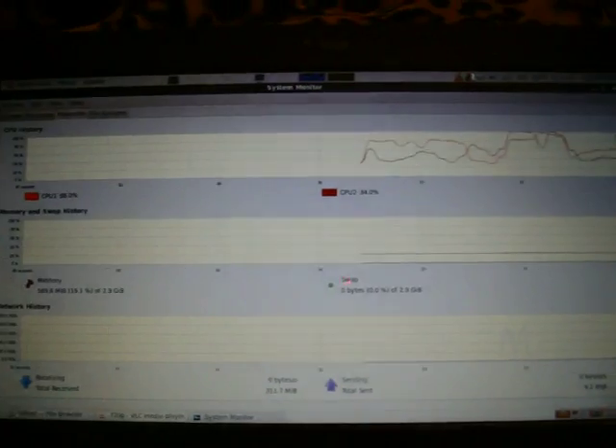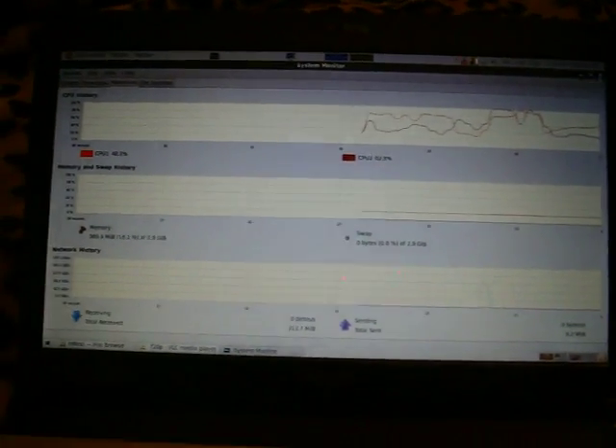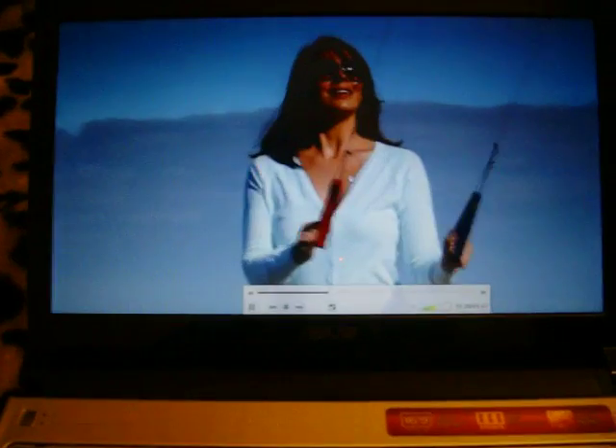Now it went absolutely up, as you can see, up to 90%, then dropped down a bit. So 720p is working smooth if you want to watch videos, but it's very CPU consuming.